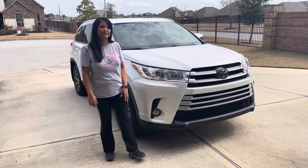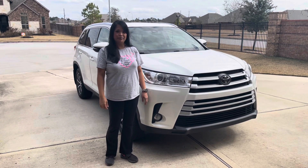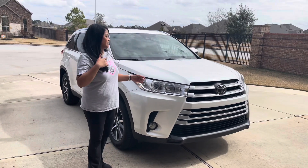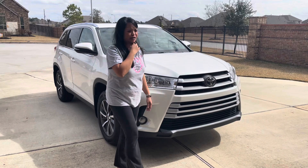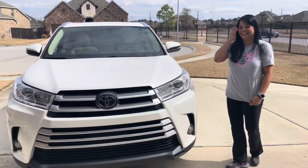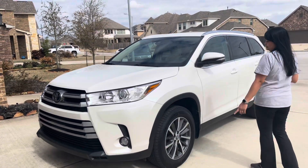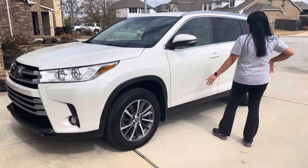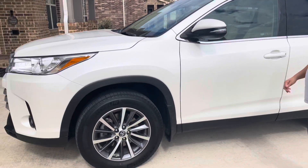Hi everyone, so this is our new family car. This is our Toyota Highlander XLE in Blizzard White Pearl. Let me show you a little bit about the features. It has HID headlights and a chrome — monochrome grille. It's a 7-passenger vehicle with 19-inch granite gray wheels.